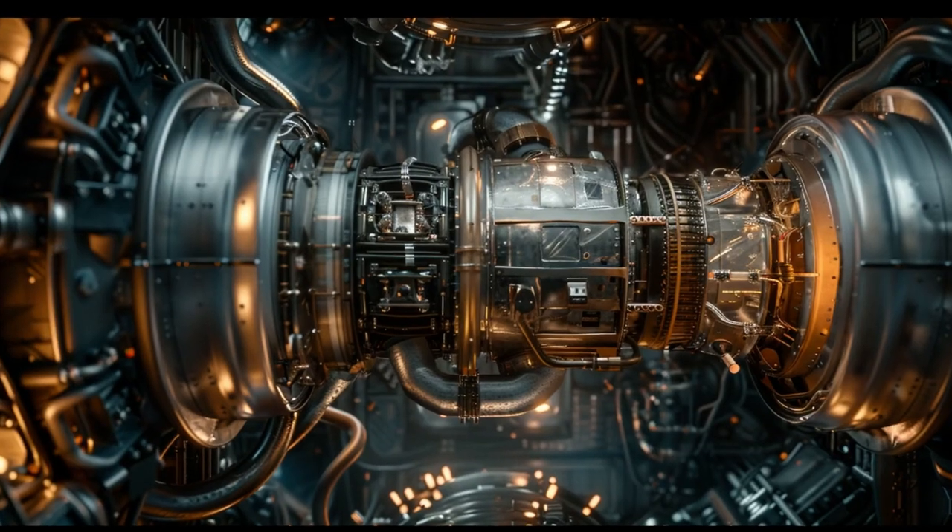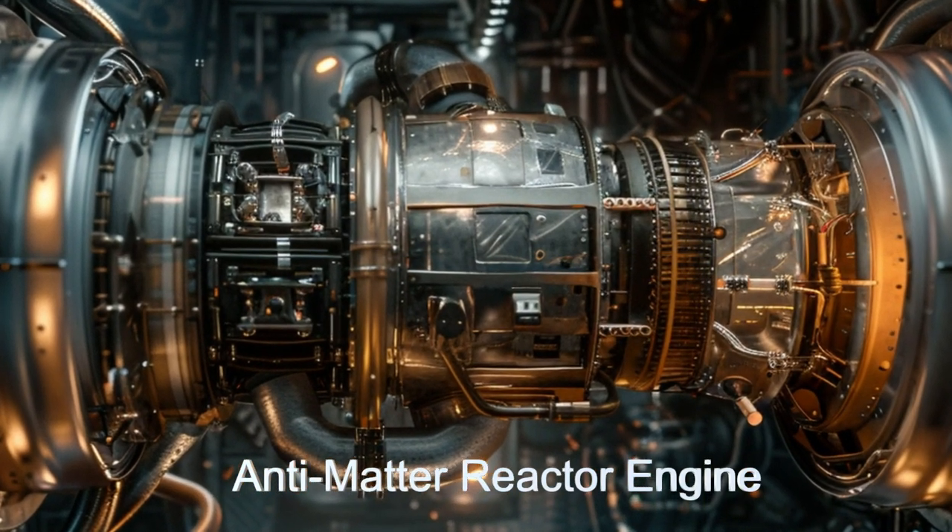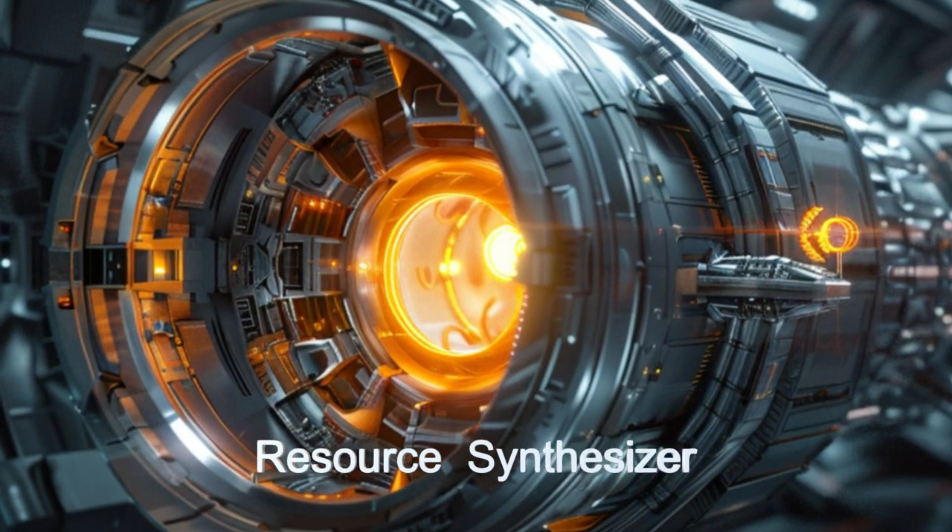The anti-matter reactor powers all onboard systems, while the resource synthesizer fabricates any spare parts that are needed to complete repairs.